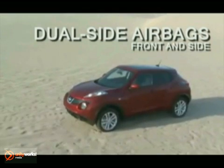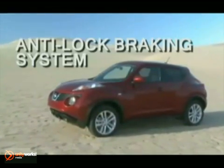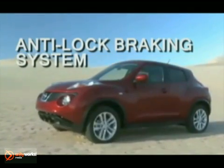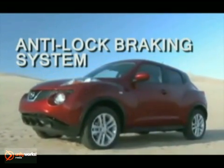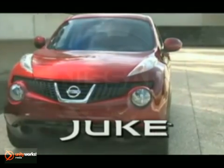Standard safety features like an advanced airbag system, vehicle dynamic control with traction control system, and zone body construction inspire confidence behind the wheel. The 2012 Nissan Juke — a whole new way to move through the world.